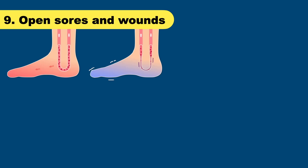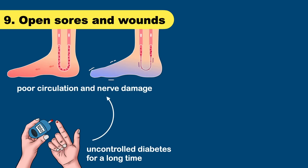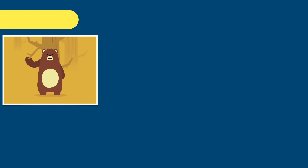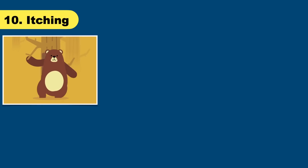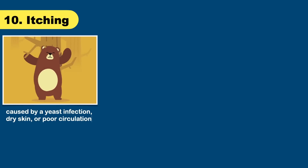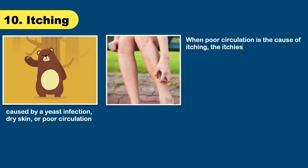If you have diabetes, you should check your feet every day for sores and open wounds, as these can develop with uncontrolled diabetes over a long time. Localized itching is also often caused by diabetes — it can be caused by yeast infection, dry skin, or poor circulation. When poor circulation is the cause of itching, the itchiest area may be the lower parts of the legs.